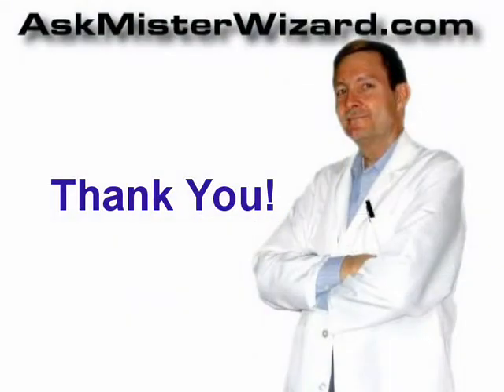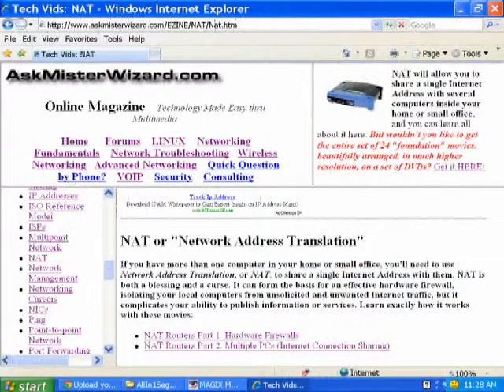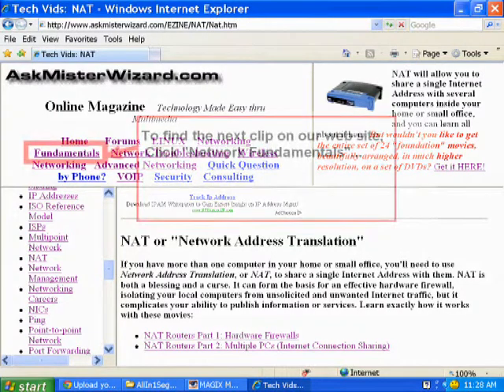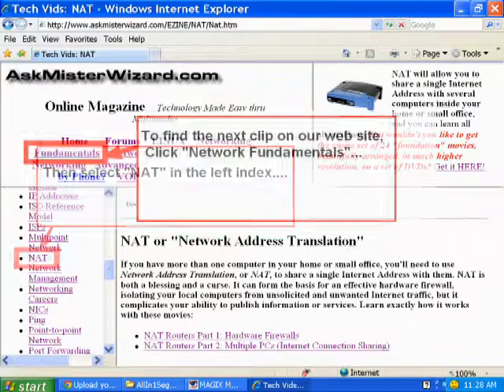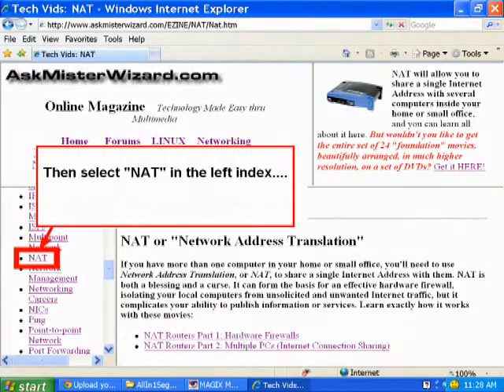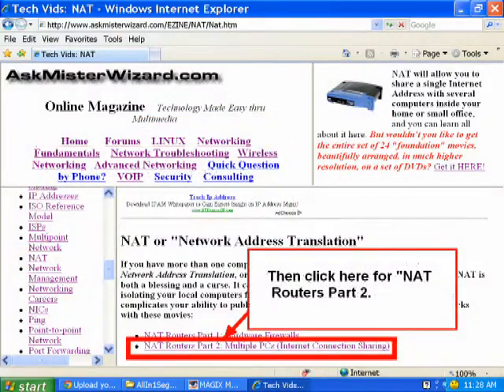Well, this has been kind of a propeller head episode — a little bit more complicated than most. There is a companion episode, NAT Routers Part 2, that will take you a little deeper into this, and now would be a great time to go look that article up at AskMrWizard.com.